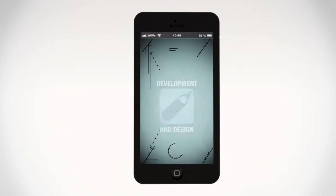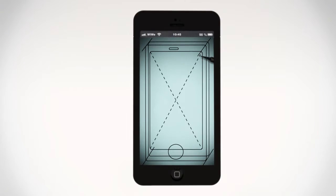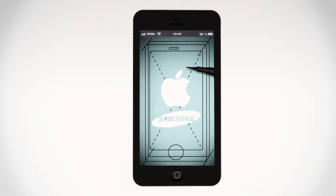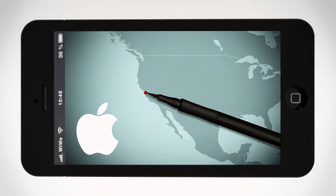First, there is the development and design of a new smartphone model. This is done by the company's own product design departments — at Apple, for example, their headquarters in California.